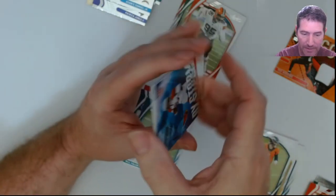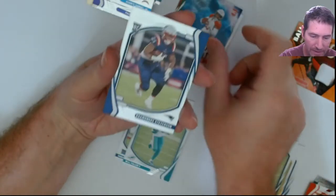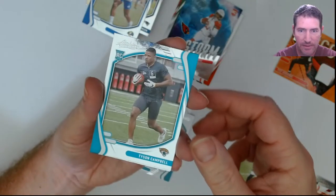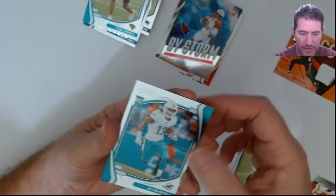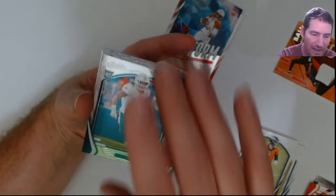Nick Chubb red, a 'By Storm' insert, Stevenson, Ernest Jones, Tyson Campbell, and a Jaylen Waddle. I don't know if I even want to open the other one right now — I'm pretty dejected. I don't really care for these cards at all to be honest.